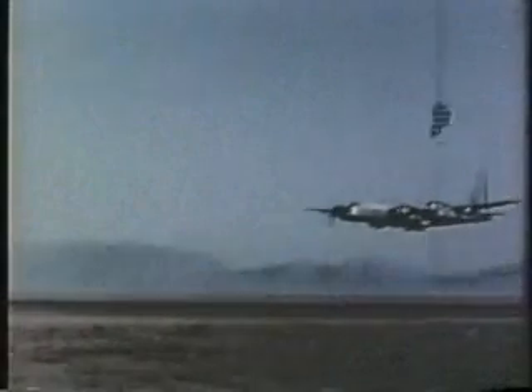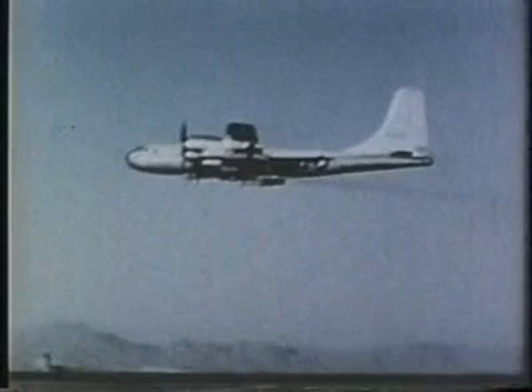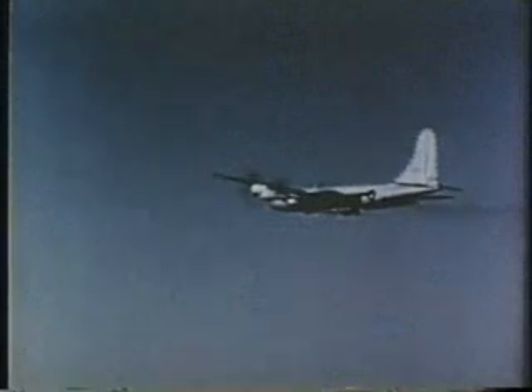In this high-altitude evaluation of the Nike Hercules, the Q5 target was carried aloft by a B-50 bomber to give it a boost in speed and altitude.